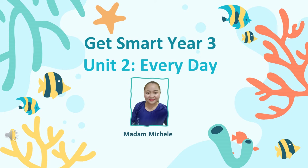Good day everyone! How are you today? Welcome to Madam Michelle's class. Are you ready to learn today? Let's learn the new topic today. Let's learn together.